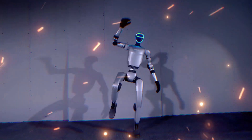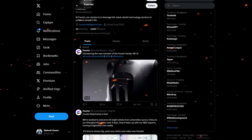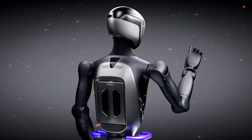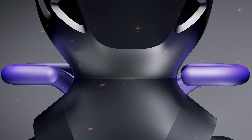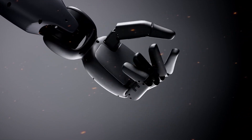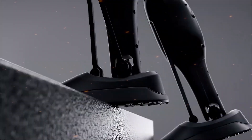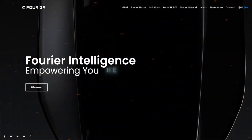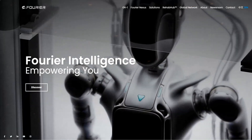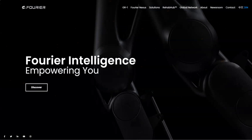Hey there, tech enthusiasts! Just when we thought we'd seen it all in the world of AI and robotics, something truly groundbreaking has hit the stage. The Fourier GR2 — an AI humanoid robot that's turning heads and dropping jaws. You've heard about the latest in AI tech, but trust me, you haven't seen anything like this. Today, we're diving deep into why the Fourier GR2 is not just another AI robot, but a game changer that no one saw coming — and by the end of this video, you'll understand why.